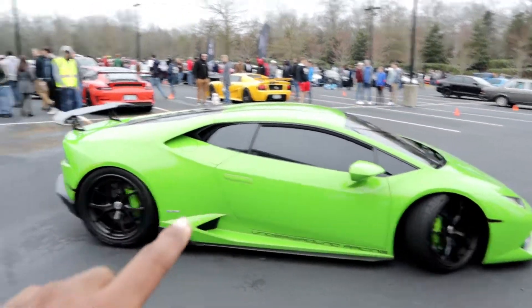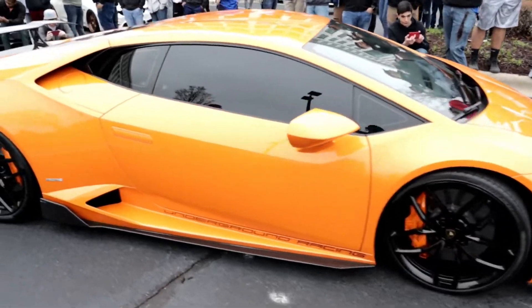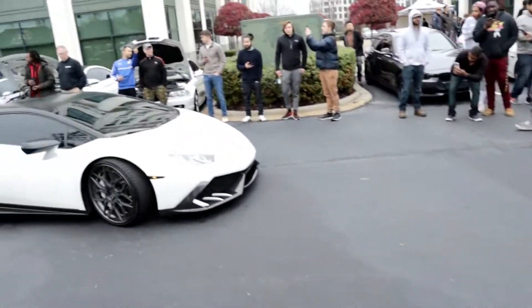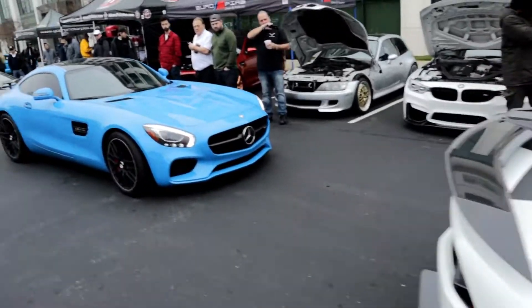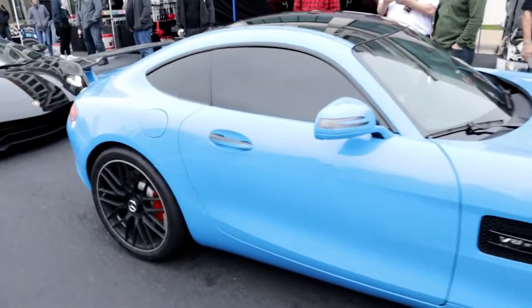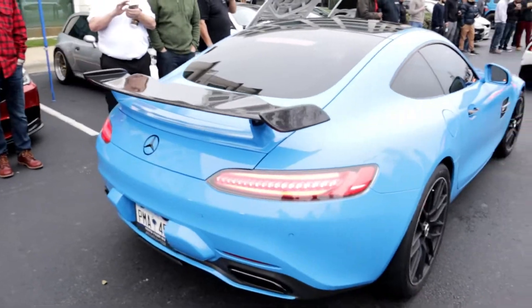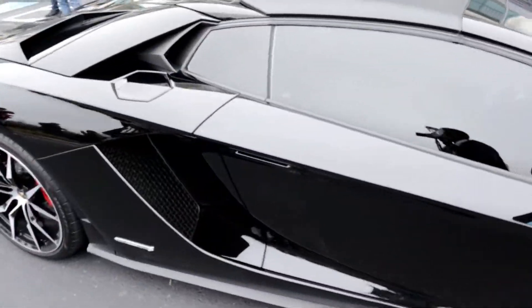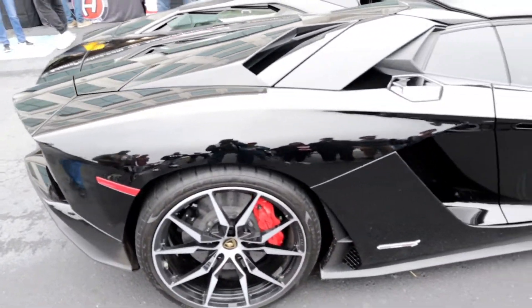First off, we have the green one right here, then we have this orange one right here. Next up, a white Huracan. Next one after that, a gorgeous, gorgeous blue Mercedes AMG — I believe GTR, let me know in the comments. Next up, we have a Lamborghini Aventador V12. Madness.